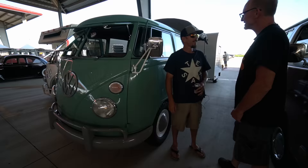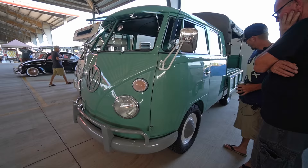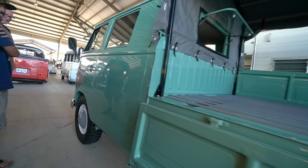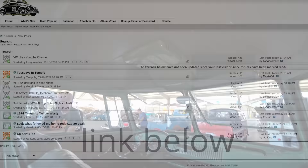Gary back again here at the VW rollout down at Traders Village, and I am with the one and only Mr. Matt Bentley. Matt, how you doing? Doing good, man. We're standing in front of a sweet double cab — what are we standing in front of here? This is Sherman — my 1965 double cab painted Turkis. One of, if not my favorite VW color — there's nothing better than Turkis.